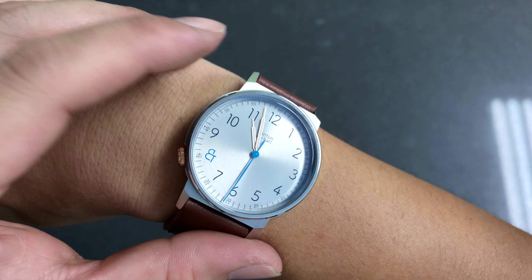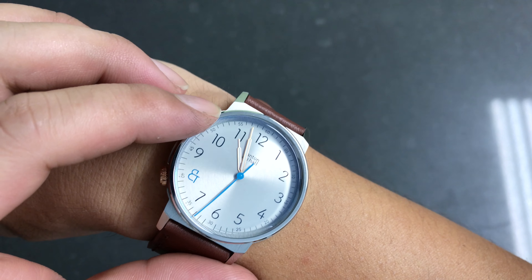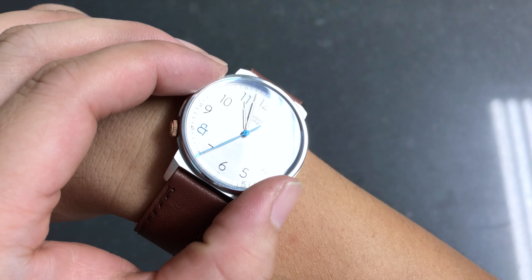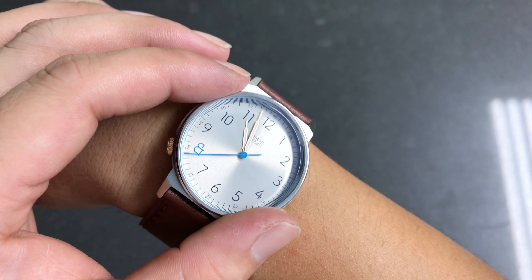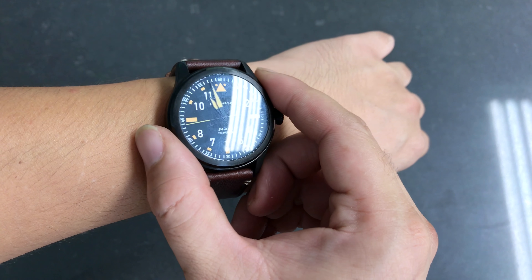Also, if you notice there's a slight blue tint — that's an anti-reflective coating on the glass elements. So this watch is also coated with anti-reflective coated glass. Same thing with the Jack Mason, but it's not very obvious. You can see a slight blue tint.